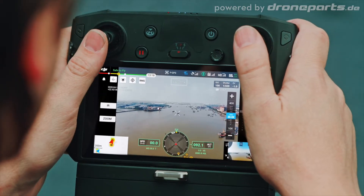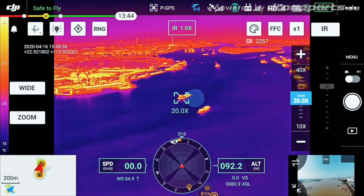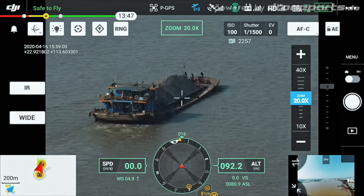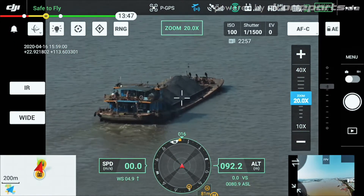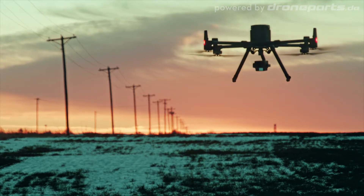The new UI lets you quickly scan an area with a wide-angle or thermal camera, preview a subject of interest, and then zoom in to confirm critical details — all with just two taps. Combining the intelligence of the Matrice 300 RTK and the versatility of the Zenmuse H20 series yields unprecedented productivity for your field operations.